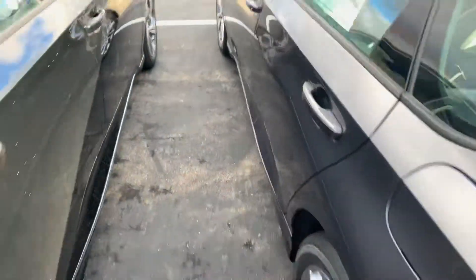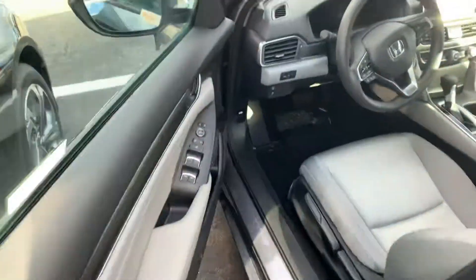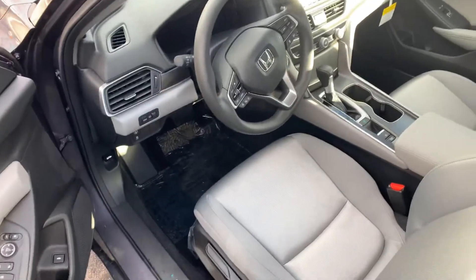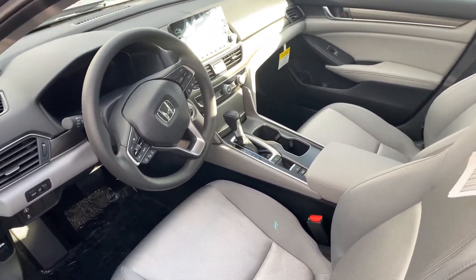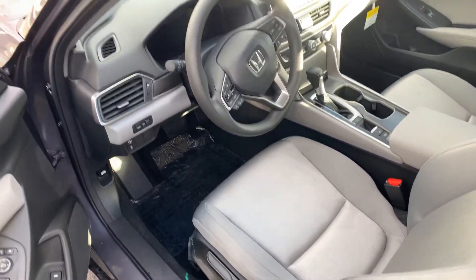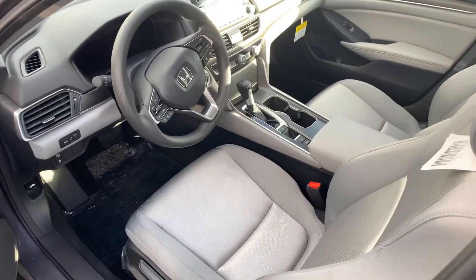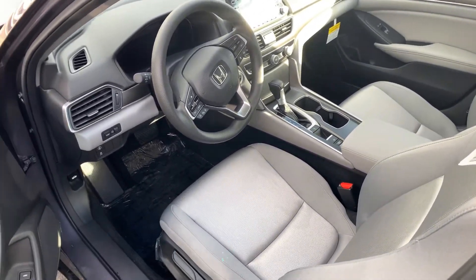I'd love to show you the vehicle in person. We are having blowout prices right now to move our 2019 inventory to make room for 2020, so now is the best time to buy if you want the best deal of the year. I will go over all of the features that this vehicle has to offer, including Honda Sensing, so on and so forth.